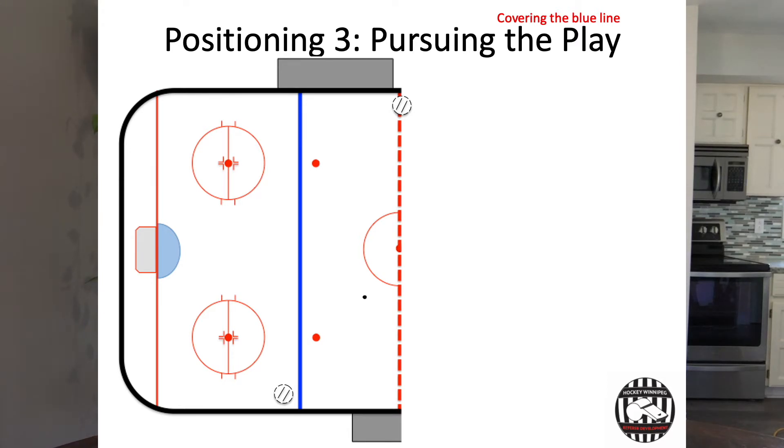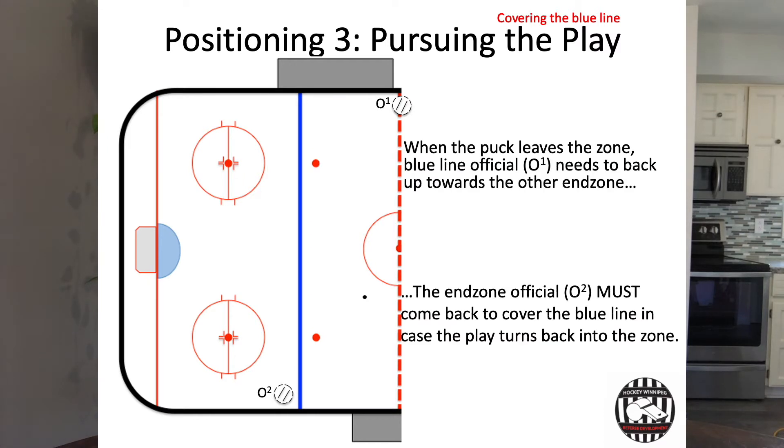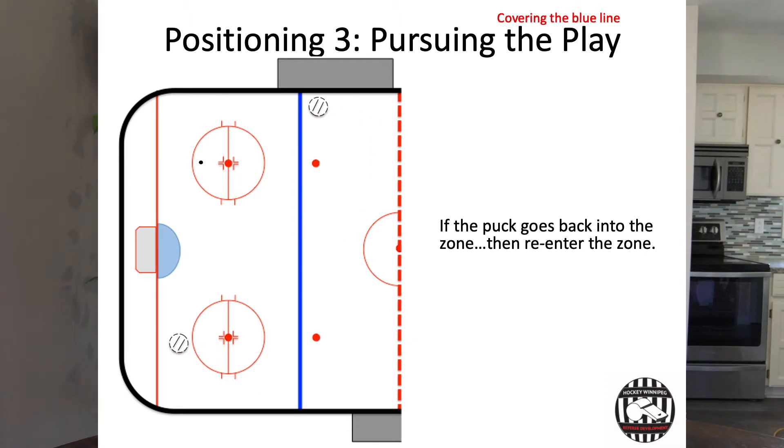The official who is at the blue line has to work at getting back to the other blue line so that they can be in position to potentially make a call at that blue line. The official who is in the end zone is going to move back towards the blue line that is no longer covered by their partner, in case the puck turns around and comes back towards the end zone it was just in. In this case, the puck bounces back into the end zone it just came out of, so both officials simply move back into proper end zone positioning and back to the blue line for the back official.